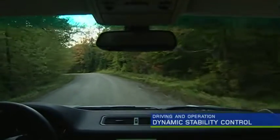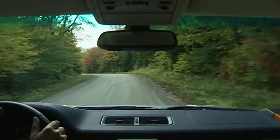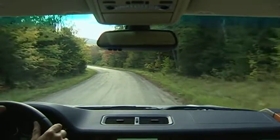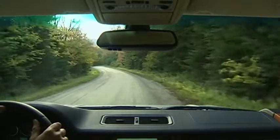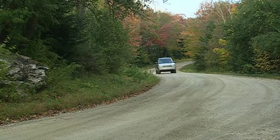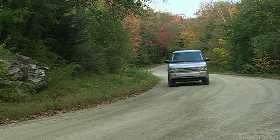Changing weather and road conditions can affect your vehicle's available traction. Dynamic stability control helps improve vehicle control by monitoring throttle position, steering input, and individual wheel speed. It applies the brakes and or limits engine output when needed.